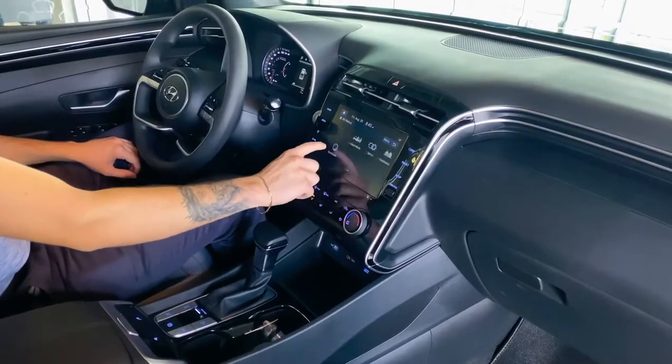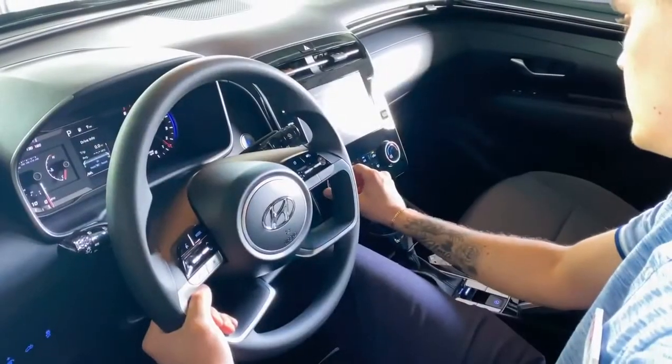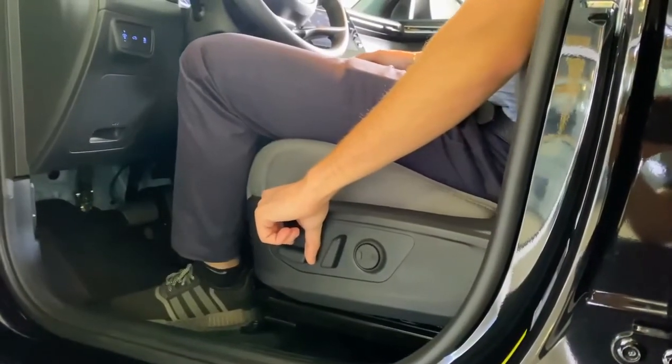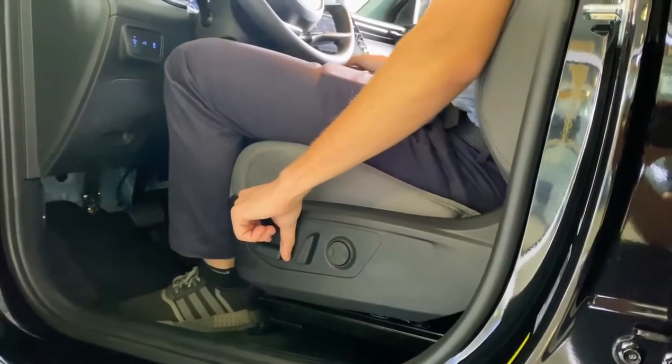This 8-inch touchscreen allows for Apple CarPlay and Android Auto. Heated seats keep you warm during the winter, while the power driver's seat helps you get in and out of the truck with ease.